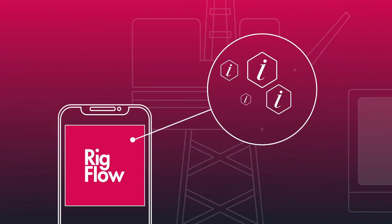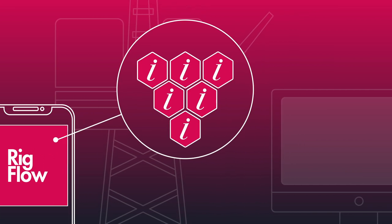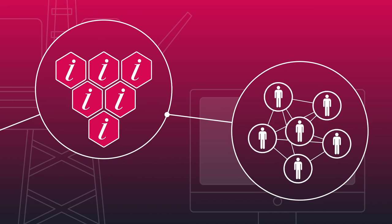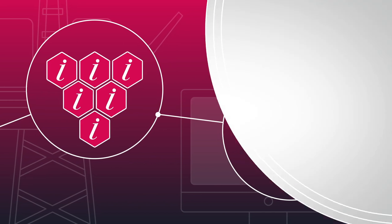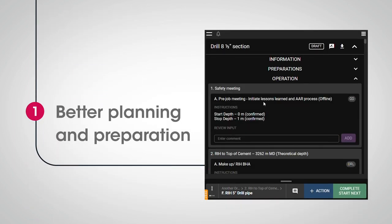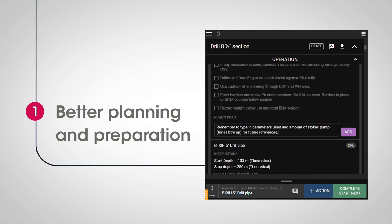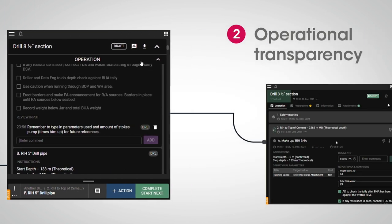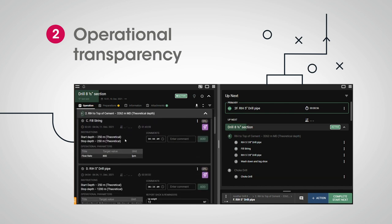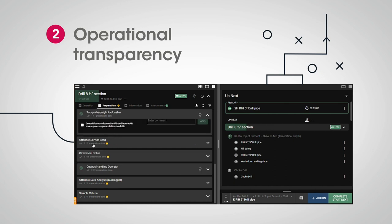RigFlow creates a standardised, reliable flow of information between all parties in the well construction operation. This not only improves both transparency and efficiency, it also brings everyone together as one team. RigFlow drives better orchestration of rig preparation activities by giving everyone a clear overview while informing them of their own tasks. Being able to see operational progress not only improves coordination on the rig, it also ensures onshore teams know about offshore activity as well as potential deviations from the plan.